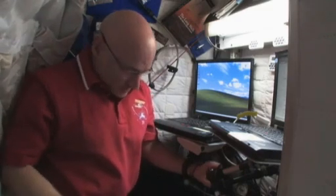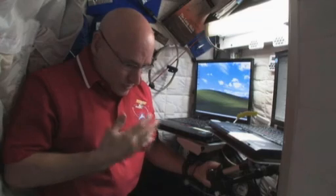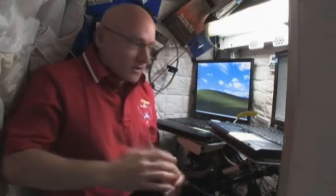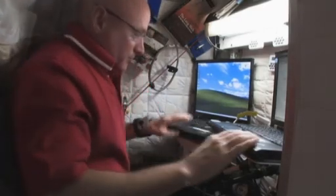In here, we sleep. This is where we change clothes. We brush our teeth, shave, and those kinds of things. We also take a little sponge bath. We don't have a shower here on board the International Space Station, so we have to use a sponge bath.